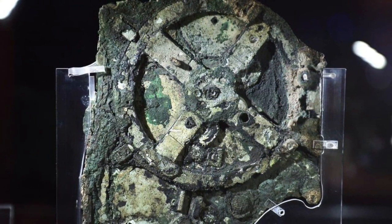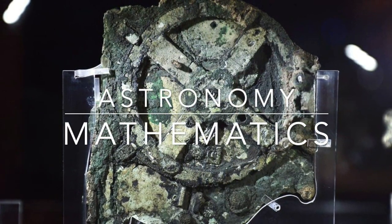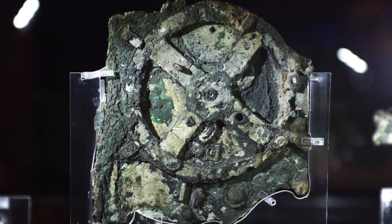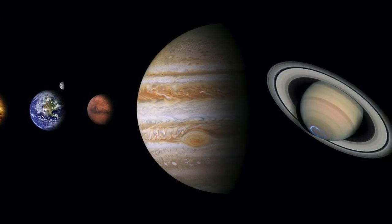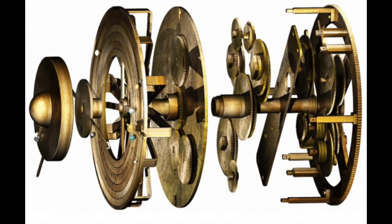The Antikythera mechanism also demonstrates a deep understanding of astronomy and mathematical principles. The inscriptions on the fragments provide detailed explanations of the different cycles and calculations that the mechanism can perform, including the cycles of the sun, moon, and planets, as well as eclipses. The mechanism also uses a complex system of epicyclic gears, which are used to model the elliptical orbits of celestial bodies.